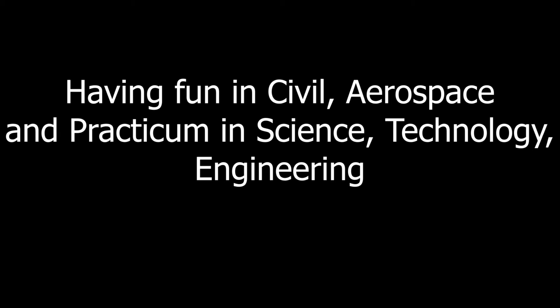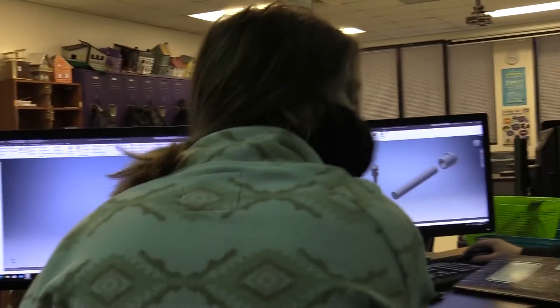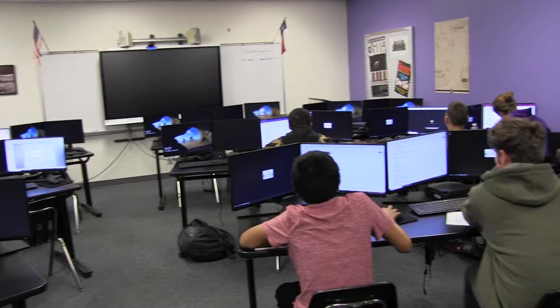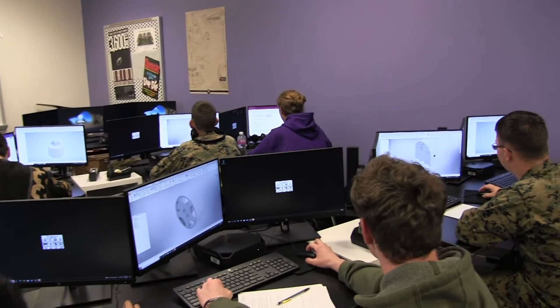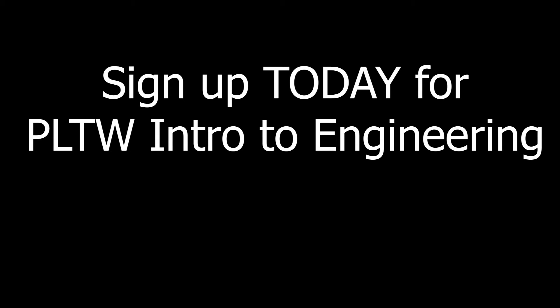Go ahead and pop to your seat. All right, let's keep following me.